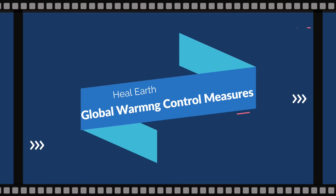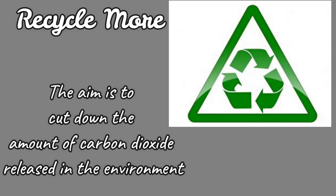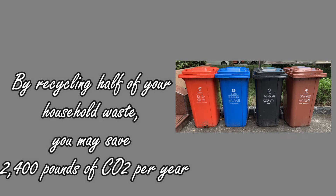Global Warming Control Measures. Recycle more — the aim is to cut down the amount of carbon dioxide released in the environment. By recycling half of your household waste, you may save 2,400 pounds of CO2 per year.